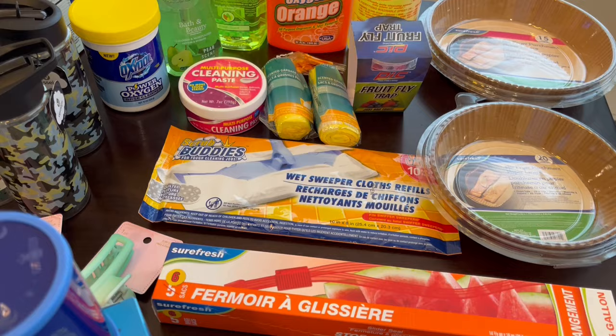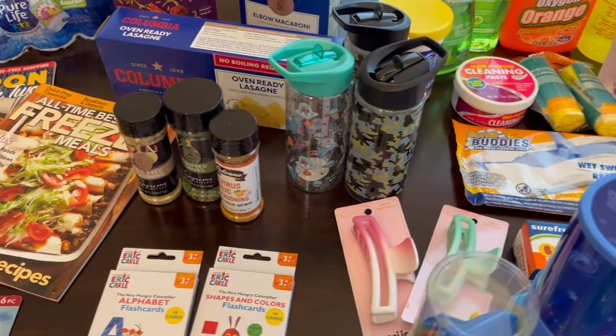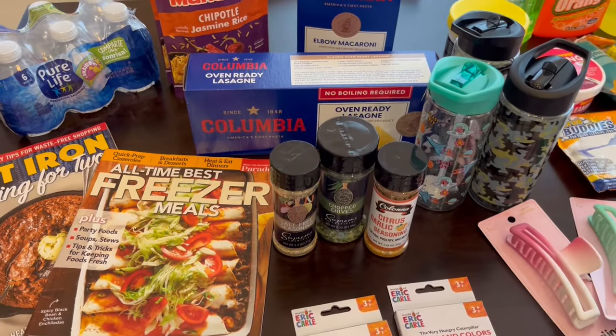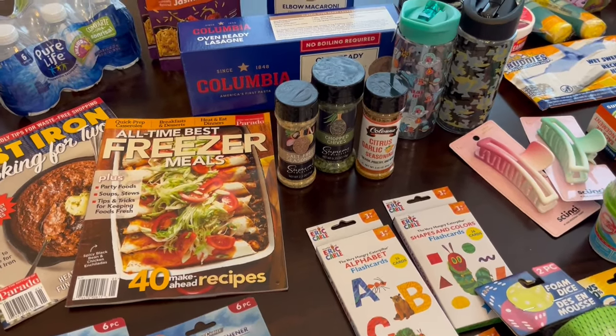I don't go there as much as I used to since they went up on their prices to $1.25, but like I said I found a lot of goodies. I spent $53 and some change so I will jump right in. Everything that I bought today was $1.25. They also have things that cost $3 and $5 but everything I got was $1.25.